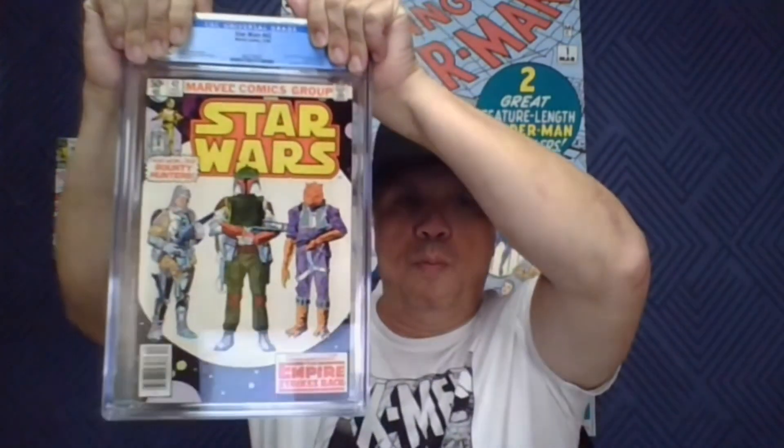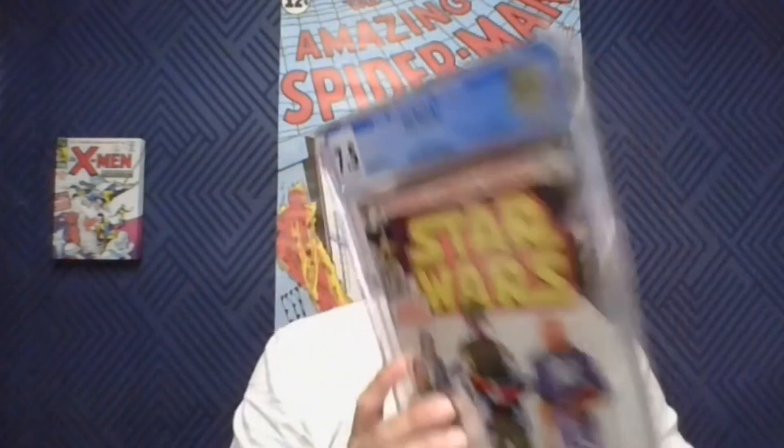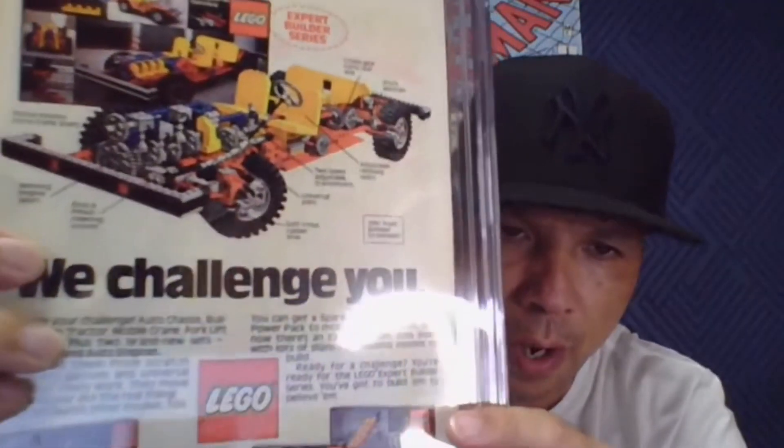First book up: Star Wars number 42, first appearance of Boba Fett. Book looks pretty nice — I was hoping for an 8.0, probably a 7.0. It had some ink bleed-through on the back, which is common with a lot of these issues, a little tanning, and some issues on the corners. We got a 7.5 — I'm happy with that, I'll take that every day.